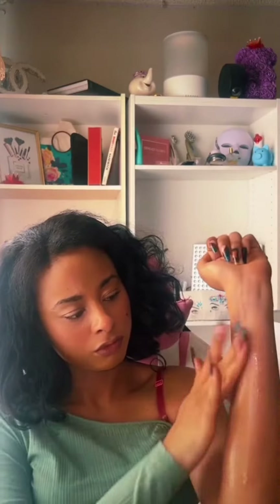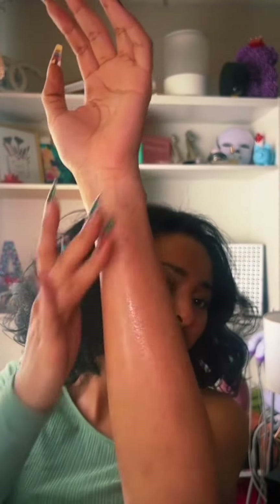Starting with this Aveeno body oil, oat and jojoba. I did like this oil, but I ended up mixing it with some other oils because it was really, really tacky and sticky, and I just didn't like how it made my skin feel. So I mixed it with some other oils that I like to use on my skin.